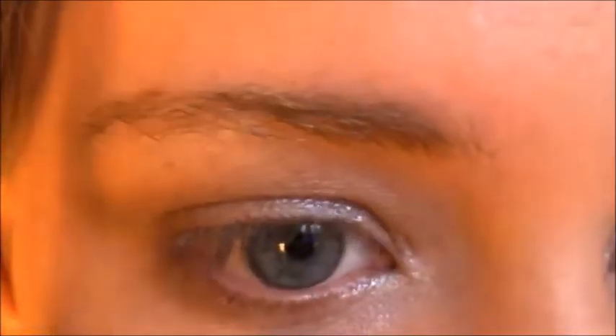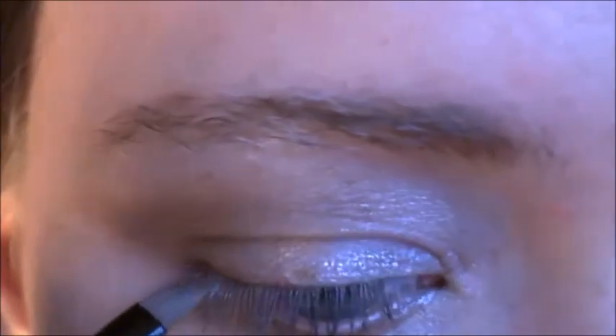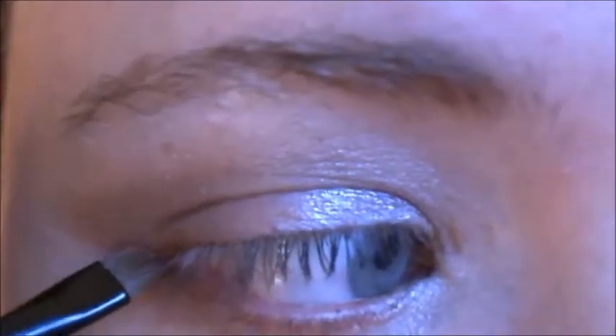Now, from the 88 palette, I'm going to select a bronze shade. Taking a thin angled brush, line your under eye with the bronze shade. Then wing it out past your eye for as far as you feel like. I decided to take mine just a little far to have some fun with it.